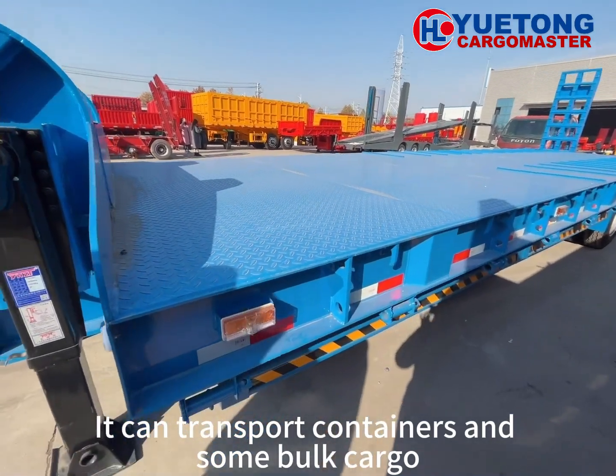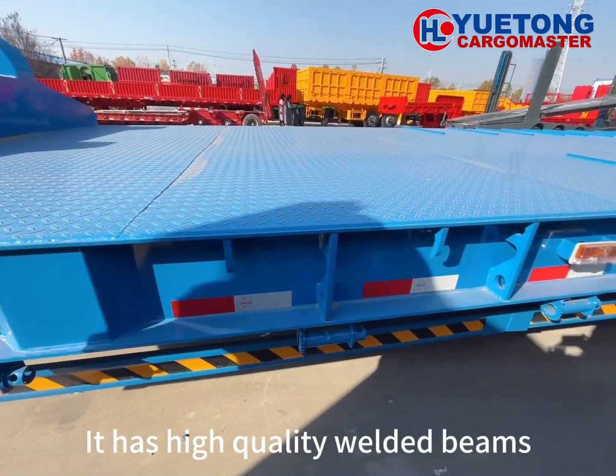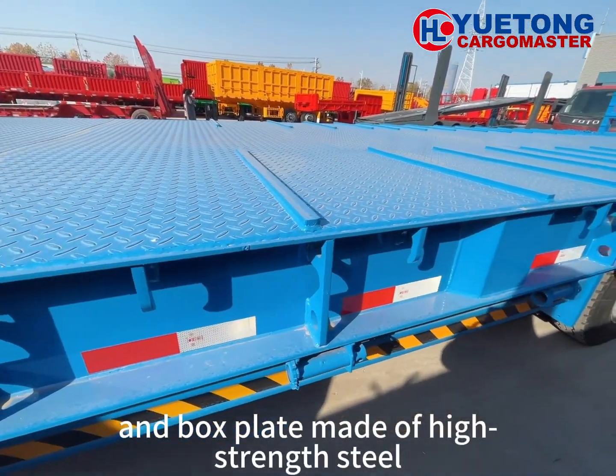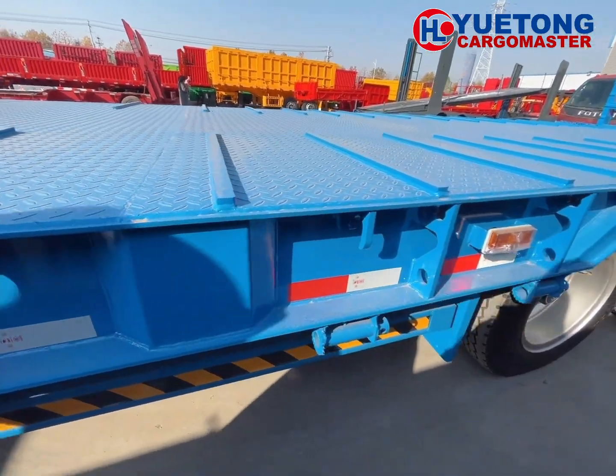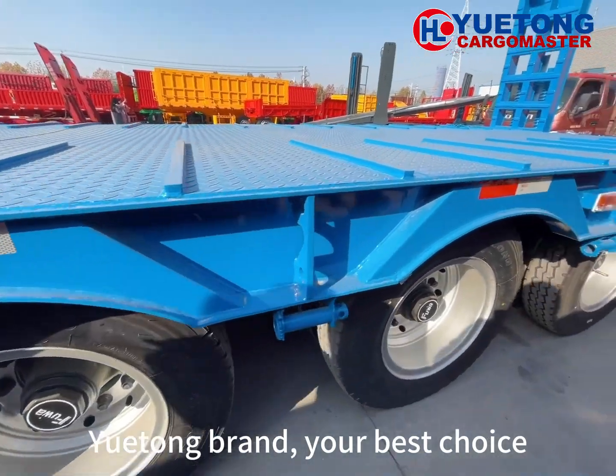It can transport containers and some bulk cargo. It has high-quality welded beams and box plant made of high-strength steel. You can trust made in China. Yuetong brand, your best choice.